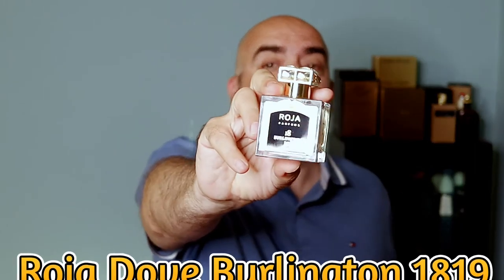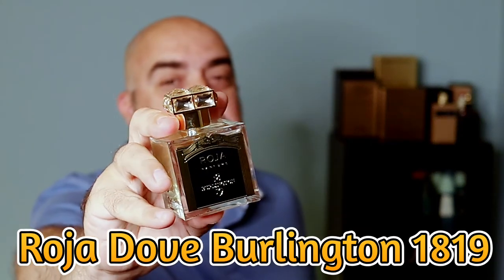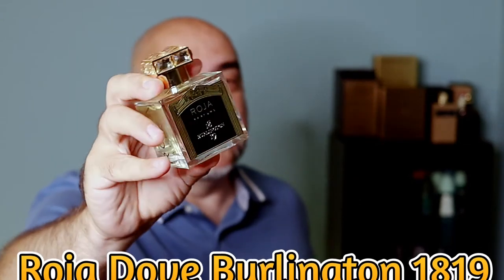This one — I'm at the end of summertime here, but it's something that has to be talked about because there are so many notes in this fragrance. Albeit it is citrus forward, it's still a fragrance I think you can wear even in the fall, and I might even give it a shot in the winter because the dry down has qualities that offer a lot of versatility. From the house of Roger Dove, Burlington 1819 comes with a crystal cap, a nice metal plate — pure elegance, the Roger signature of quality, beautiful sprayer.